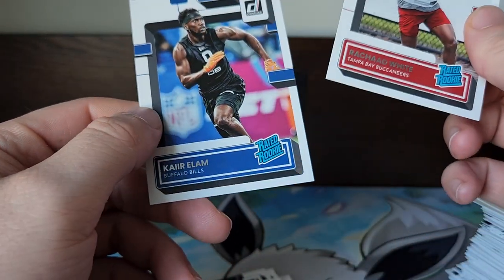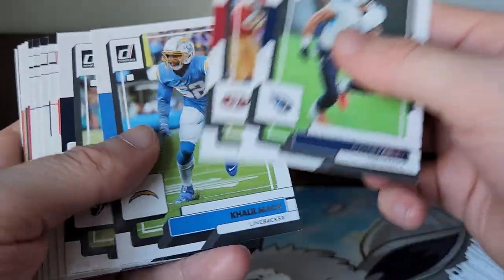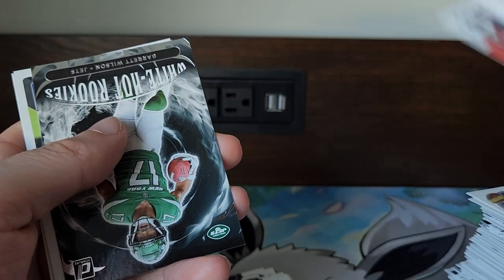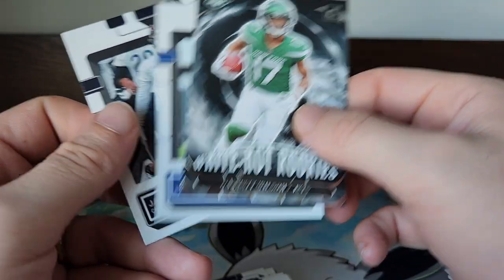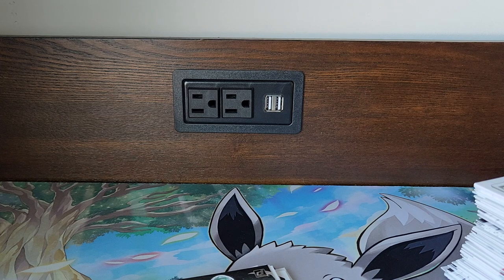Rashad White and Kair — not sure how to say his name. Two packs left, still got a chance to pull the Downtown, it is a very low chance but it's a chance. Skipping past the base: Bull Jackson, Carson Palmer. We got White Hot Rookies: Garrett Wilson, James Cook, and Jaquan Brisker.